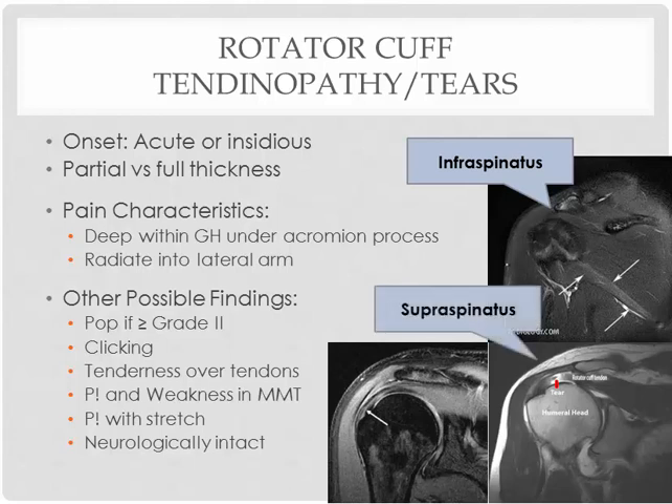And the bottom two are showing you the supraspinatus tendon tear. As the supraspinatus tendon comes through the subacromial arch and inserts on the humerus, you're going to see a little bit of a tear right there in this MRI. Similar imaging here — humeral head, acromion process, tendon running right underneath — and then you're going to see a lot of increased signal looking very white, indicating the tear.